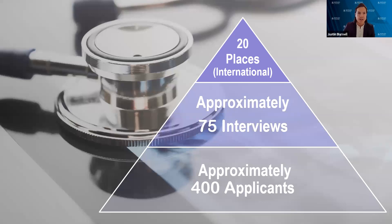For graduate entry medicine, we have about 400 applicants each year from around the world — Singapore, Malaysia, Canada, USA, and other countries. We interview about 75 of those students each year, and we only have 20 places in graduate entry medicine. So the process is always competitive, whether you're coming from direct entry from high school or graduate entry medicine. Because entry is competitive, you need to be strong in the Multiple Mini Interview, as we use your interview score and GPA to select you for admission.